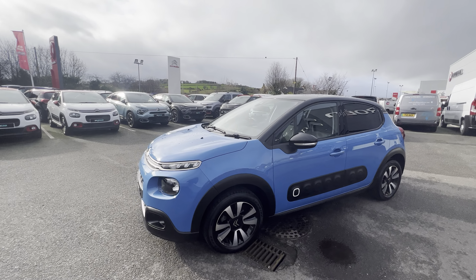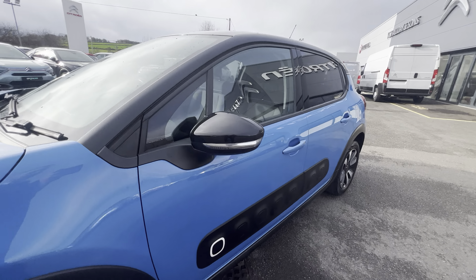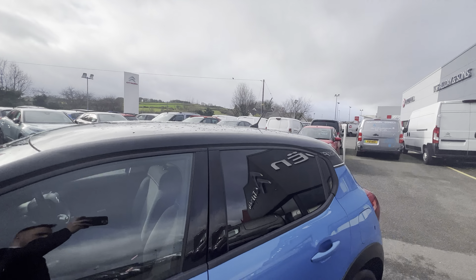It comes with 16-inch alloy wheels and has a lovely pearl near-black exterior pack. Along the side you get the air bumps on the wing mirrors and a lovely black roof finish.